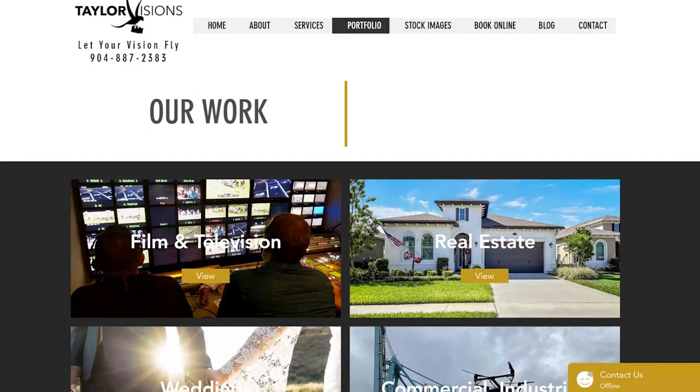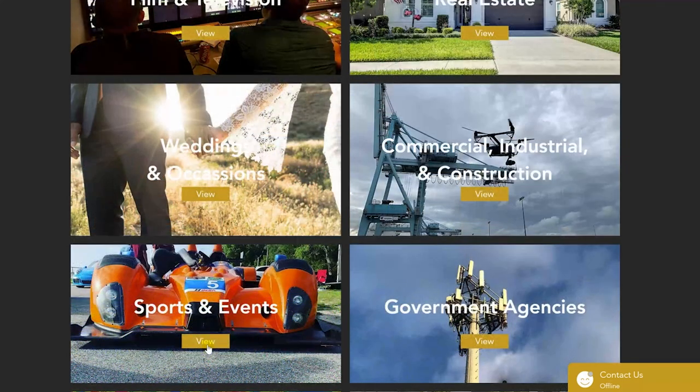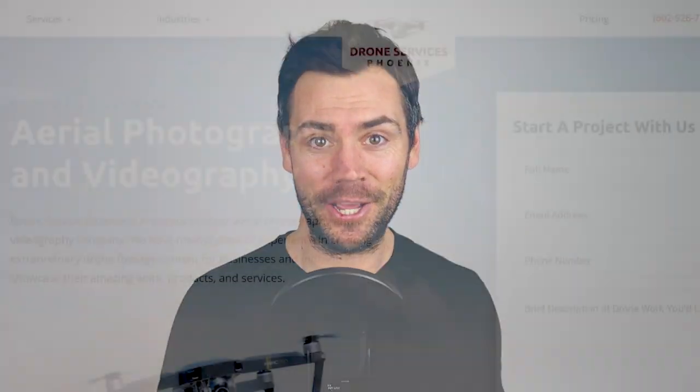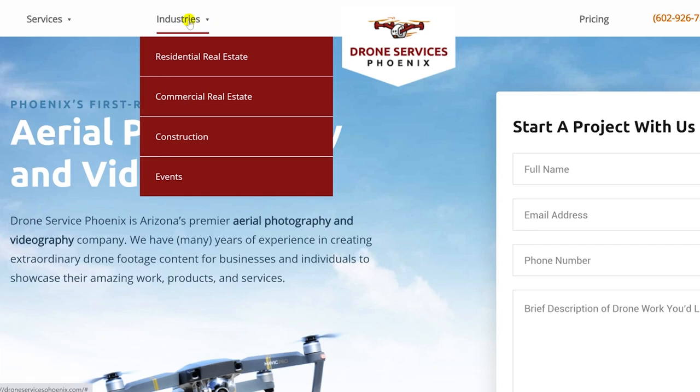Here's a good real-world example — Taylor Visions out of Jacksonville, Florida. They do a great job of showcasing their experience in each of these different industries on their website. You can literally click into any one of these options to see more images and videos highlighting their work. It's a very nice and elegant portfolio design. Here's another example — Drone Services Phoenix out of Phoenix, Arizona. You can see the four different service areas right at the top of their home page.